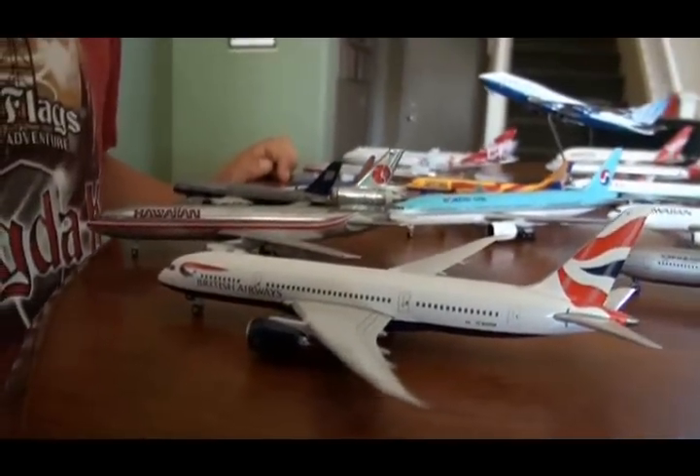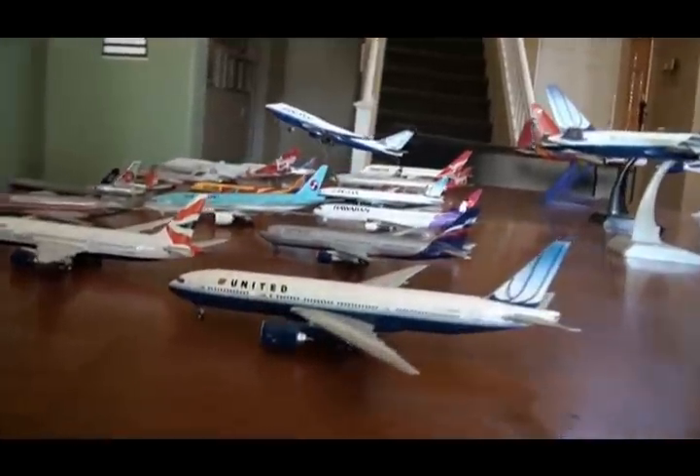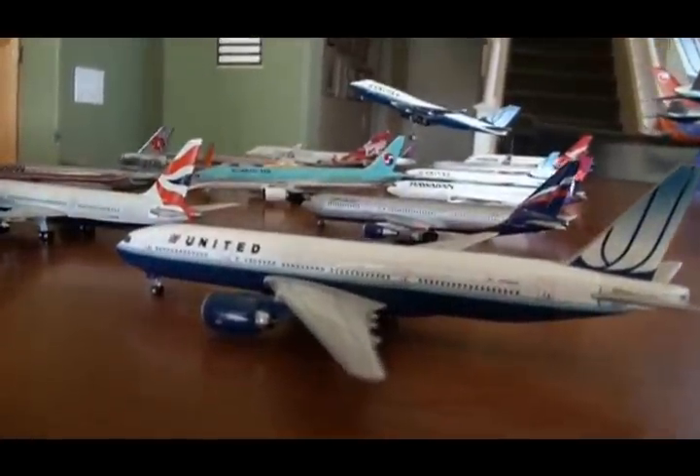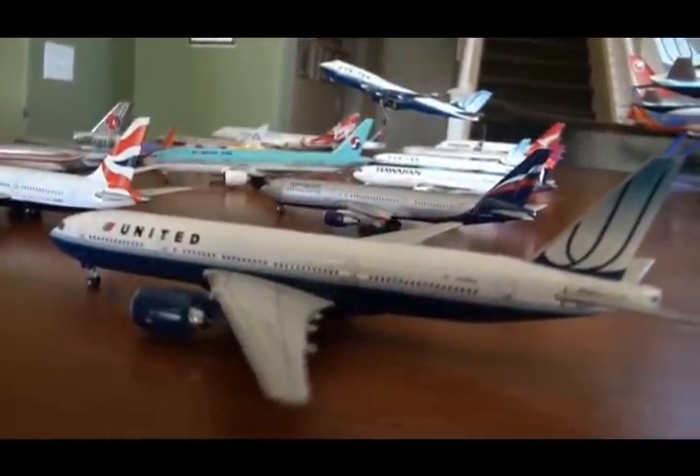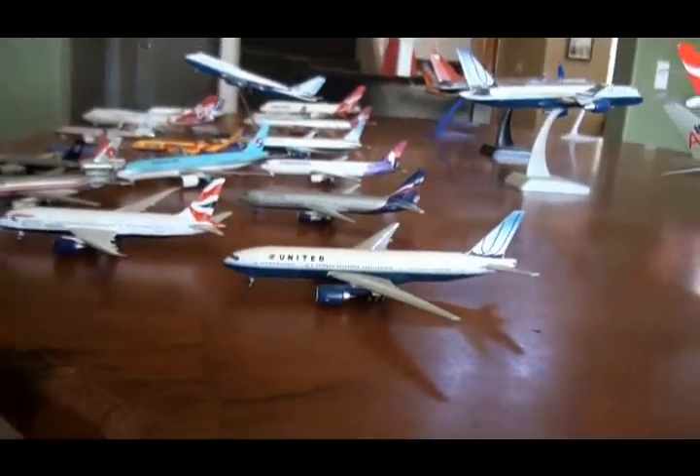And here is my dad's United 777 — it's really nice. And that's it. See ya!